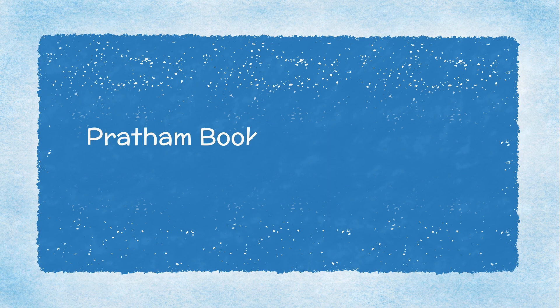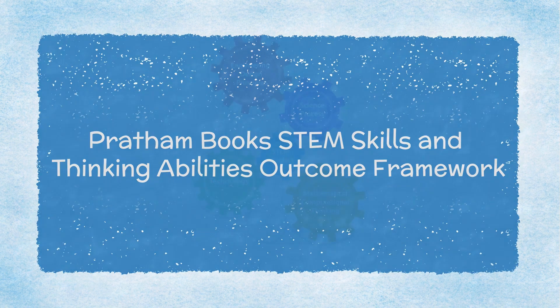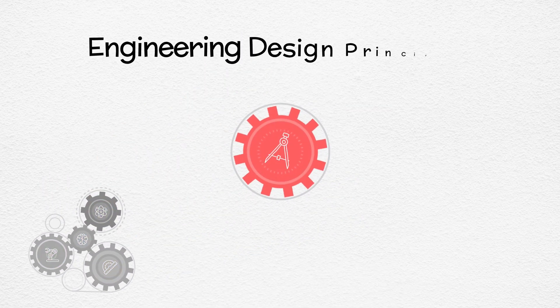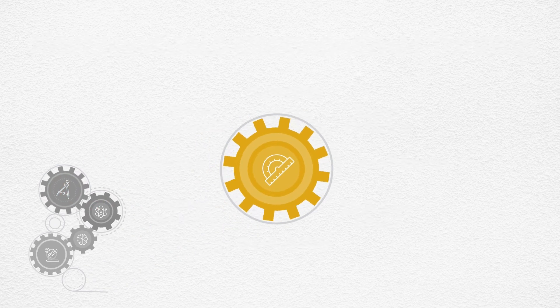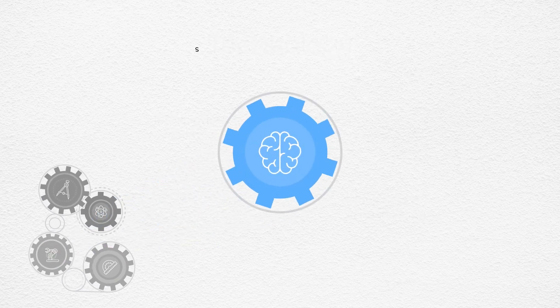The program is built around the five-part STEM Skills and Thinking Abilities Outcome Framework: Science Process Skills, Engineering Design Principles, Mathematical and Computational Thinking, Technology, and STEM Mindset.